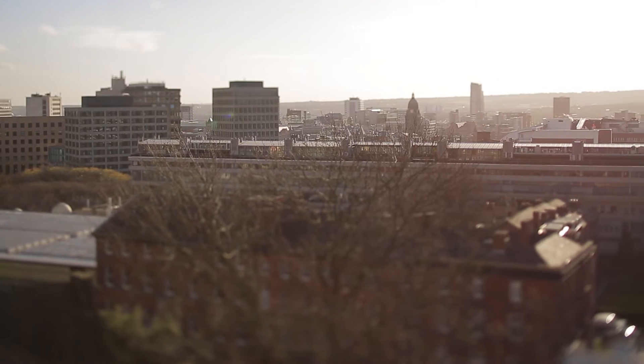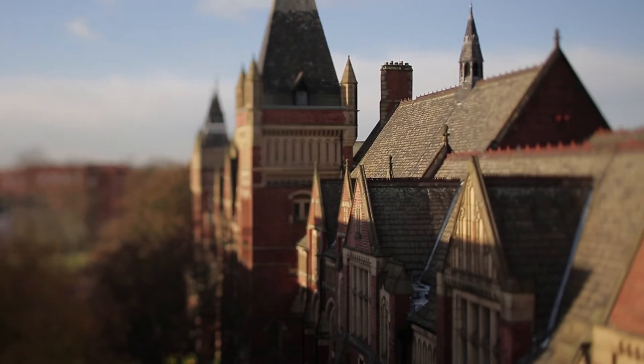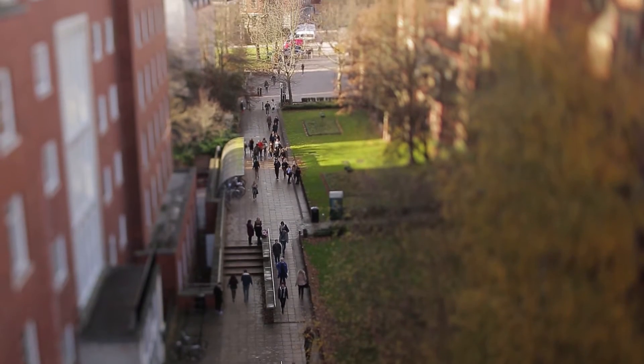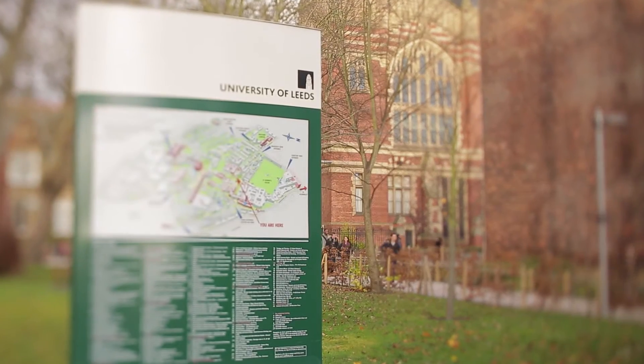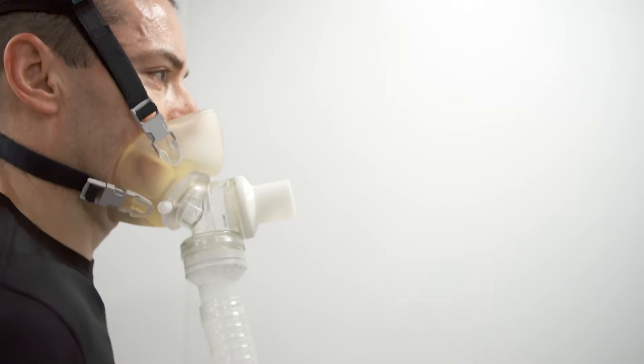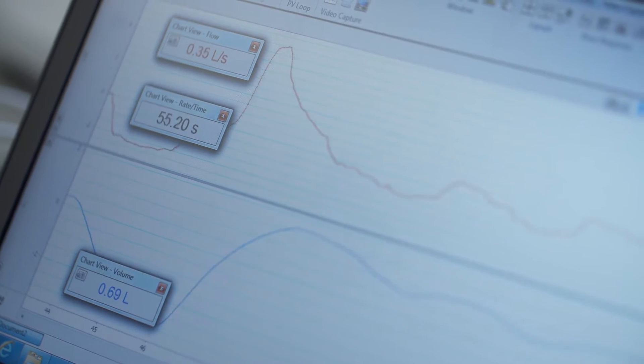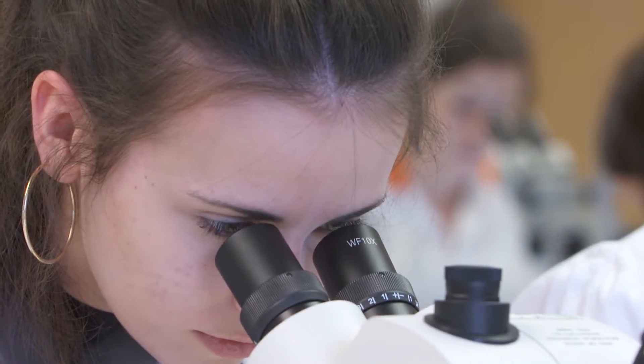What makes us different to other institutions that perhaps do a physiology course is that other courses may get students to do plant biology, microbes, other things that are equally important, but we find that our students really want to focus on the human body, human systems, whether that's under normal circumstances, extreme environmental circumstances, suffering from a disease, how that affects the body as a whole.